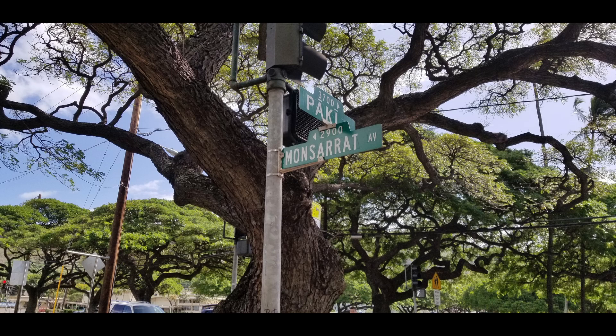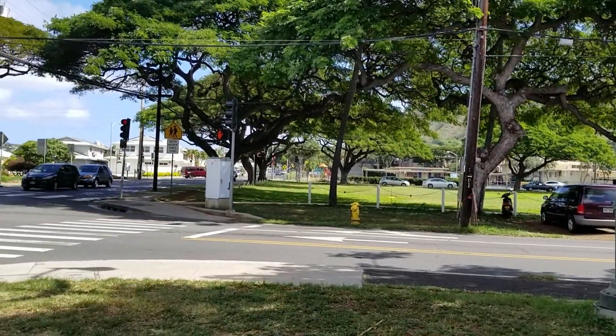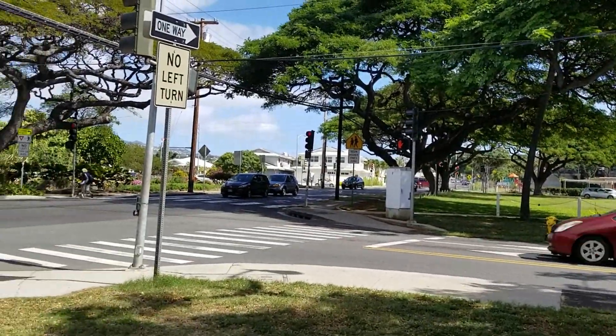Next up are the intersections of Montserrat with Paki and Leahi streets. At Montserrat and Leahi is Waikiki School, which is not actually in Waikiki.